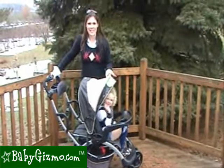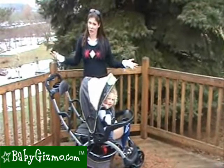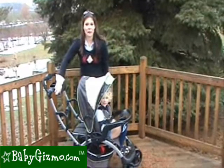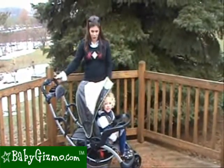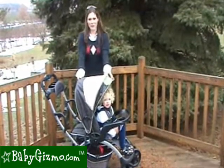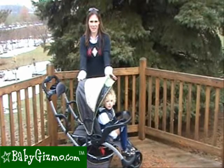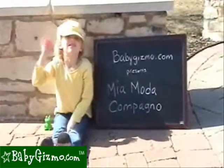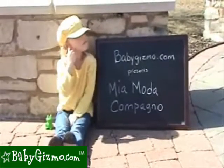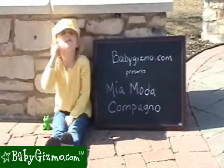The Miyamoto Campanio is a great sit-and-stand stroller — what we call a stroller and a half. It has a great front seat, a unique pad for your rear child, good maneuverability, a very large basket, and an okay canopy. This has been the review of the Miyamoto Campanio by BabyGizmo.com. Don't forget to check out our new book, The Baby Gizmo Buying Guide, that will help you navigate through the world of baby gear.